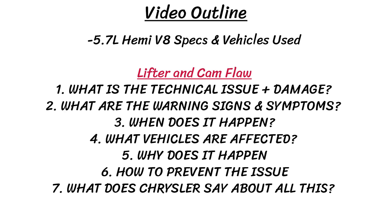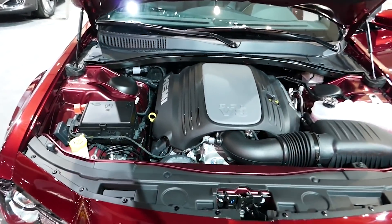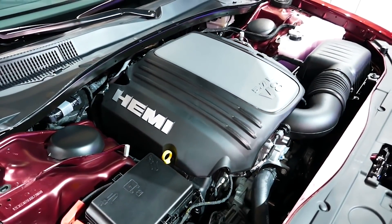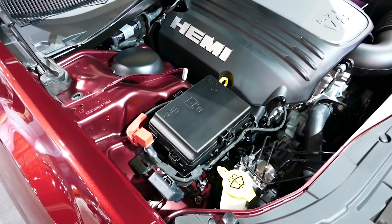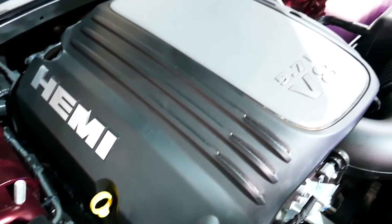I believe this will be one of the most comprehensive videos on this topic, where I'll cover the technical issue and damage caused, warning signs and symptoms, when it happens, some reasons that could explain why this is such a problem, and what you could possibly do to prevent this issue. And finally, we'll look at what Chrysler has done and said about all of this. This is a massively discussed topic that's all over the internet over the past 10 years or so. When making this video, I tried to take a pretty neutral stance, spending many days going through forums, collecting opinions, and watching videos.